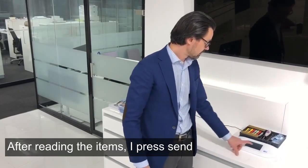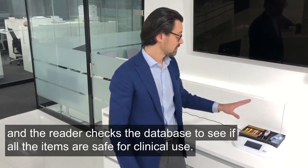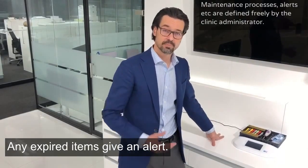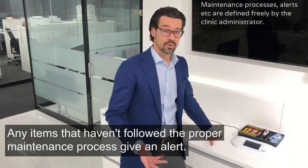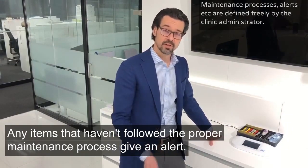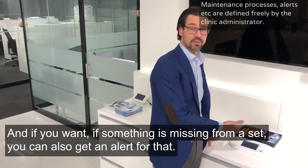After reading the items, I press send and the reader checks the database to see if all the items are safe for clinical use. Any expired items give an alert. Any items that haven't followed the proper maintenance process give an alert. And if something is missing from a set, you can also get an alert for that.